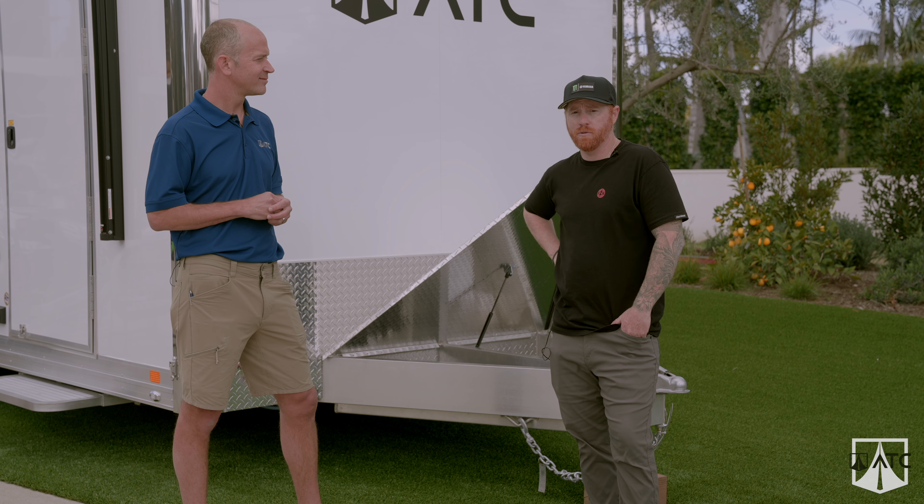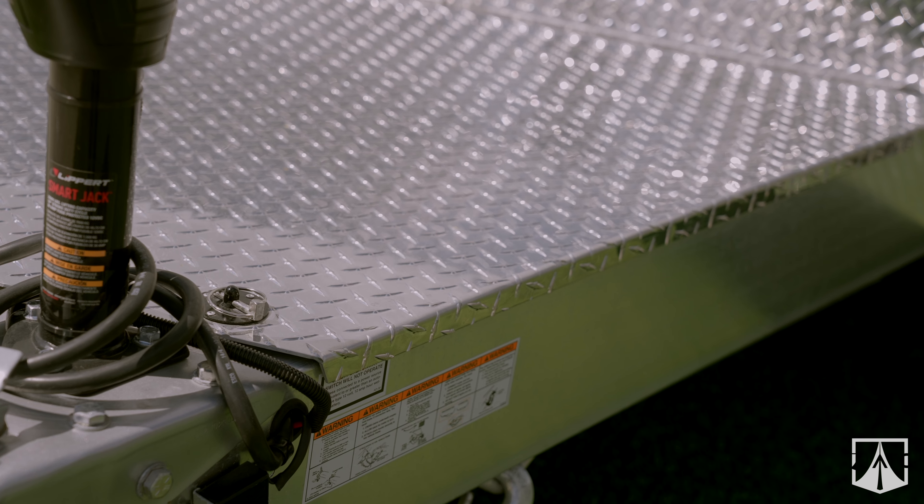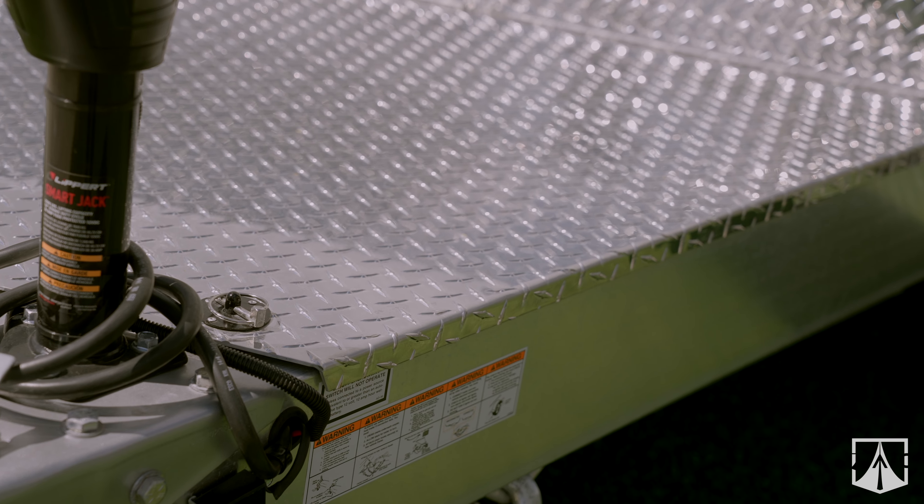It keeps all the things out of the inside of the trailer so you don't have to compromise your cabinet space. It's a great exterior storage area. Also, it makes it really easy to walk between each side of the trailer — instead of stepping on the frame rails, you have a full platform to step on.